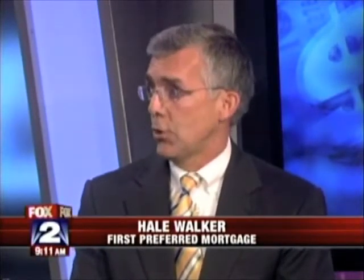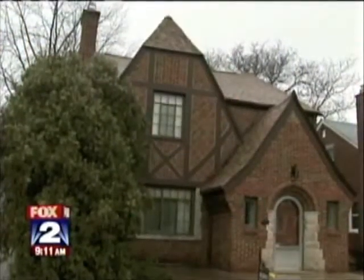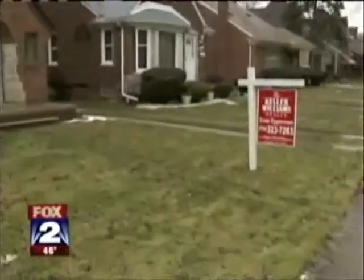People sitting at home watching right now thinking, wow, I haven't even begun to look for a home yet, and I'd really like to take advantage of that — they only have until the end of the month. They've got to find the home, execute the purchase agreement, but they don't have to close the loan until the end of June. As long as they close before July 1st, they're in good shape. So we do have some time.